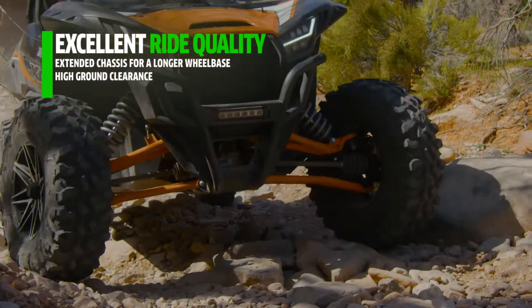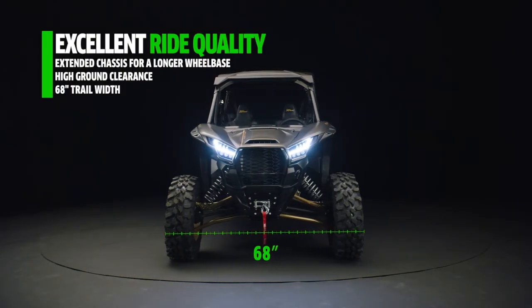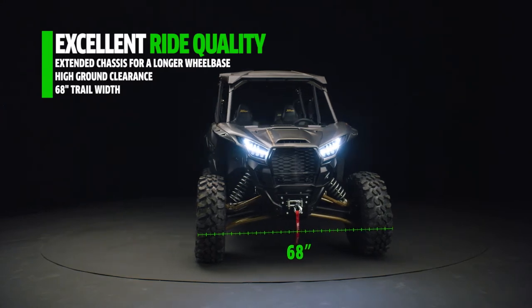The long 126-inch wheelbase provides more room, and more room means high-level comfort for family and friends. The massive ground clearance on the ES and ES Special Edition models and a 68-inch trail width contribute to a planted and confident feel.